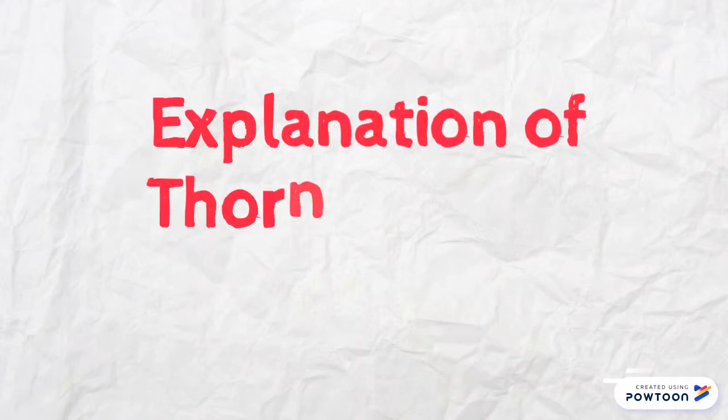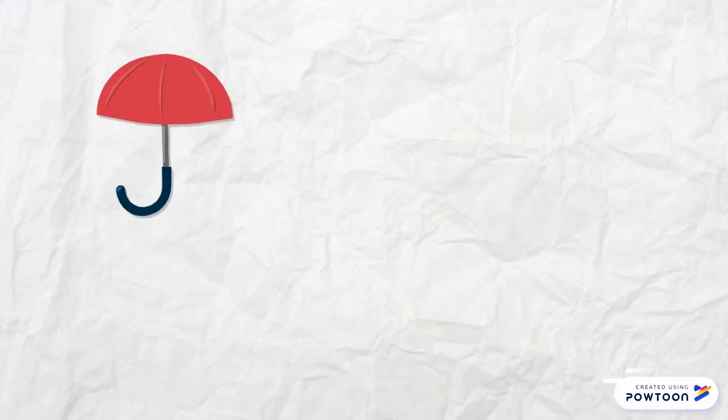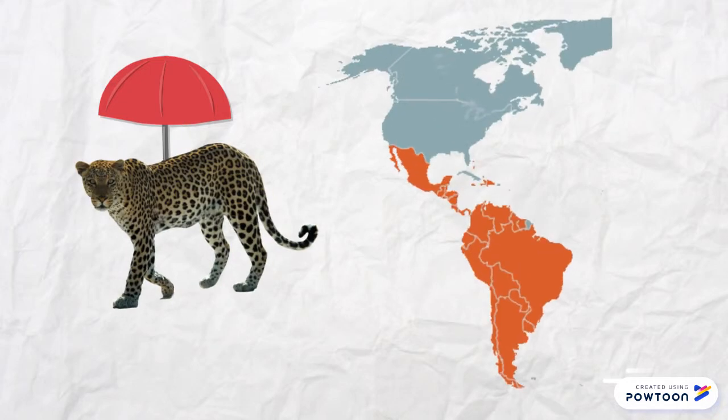Now that the basic concepts about umbrella species are explained, we can proceed to the explanation of the case study of Thornton et al.'s paper. This case study is an assessment of the potential umbrella effectiveness of a conservation network designed to meet the needs of a single species — the jaguar. This range-wide network extends from Mexico in the north to Argentina in the south, and consists of viable jaguar populations and jaguar movement corridors that connect these populations.